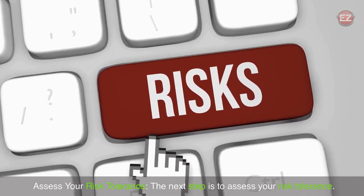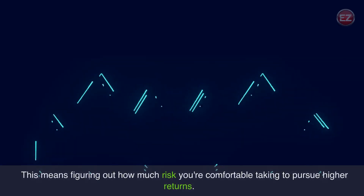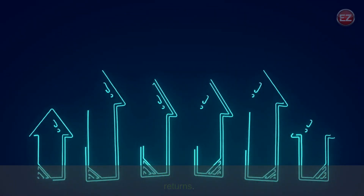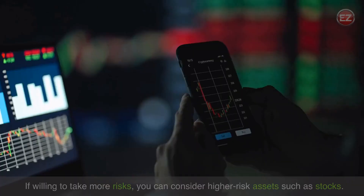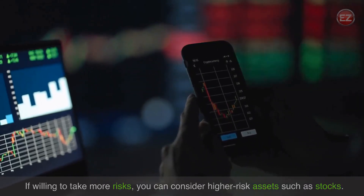The next step is to assess your risk tolerance. This means figuring out how much risk you're comfortable taking in order to pursue higher returns. You may want to focus on low-risk investments such as bonds if you're a more conservative investor. If willing to take more risks, you can consider higher risk assets such as stocks.